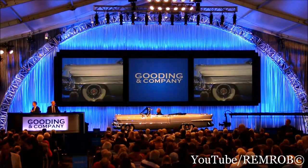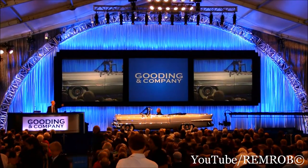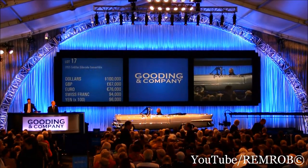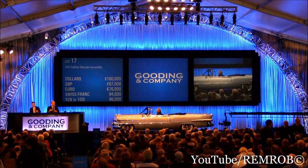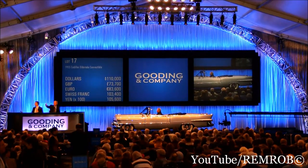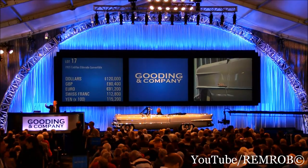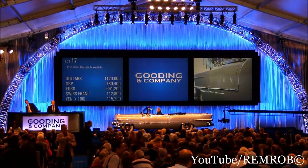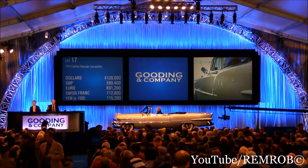Opening at one hundred thousand dollars. Bid at one hundred thousand. One ten now — at one hundred thousand and ten. One ten, one twenty. Are you there? One twenty, one thirty. What a magnificent motor car. At one hundred and thirty thousand. And a hundred and twenty — it's going at just one hundred and twenty thousand. One thirty bid me now. At one hundred and twenty thousand. What a motor car.